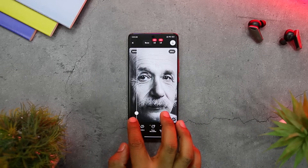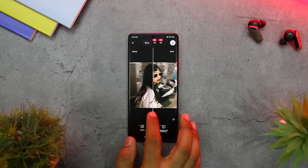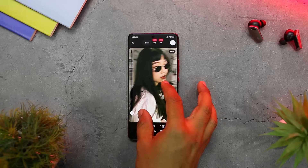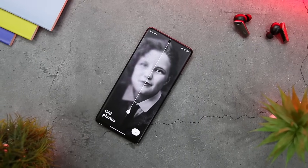Users can then save the new photo to the gallery and share it with family and friends. The app also offers customization options, including allowing the user to fine-tune the settings to achieve the required enhancement level, such as adjusting the level of sharpness, detailing, color saturation, and other parameters.